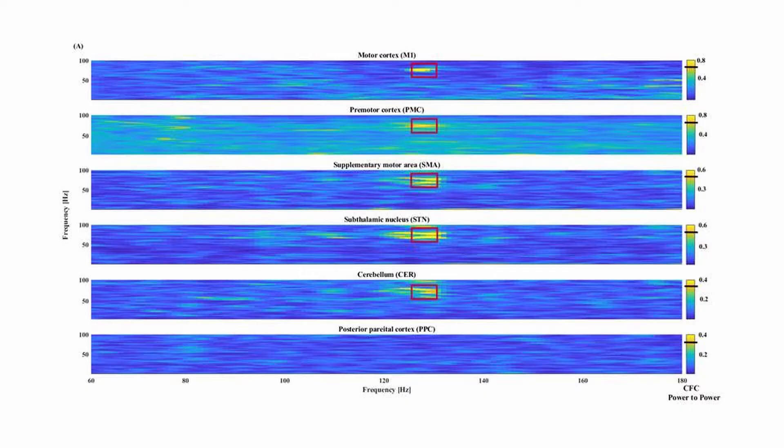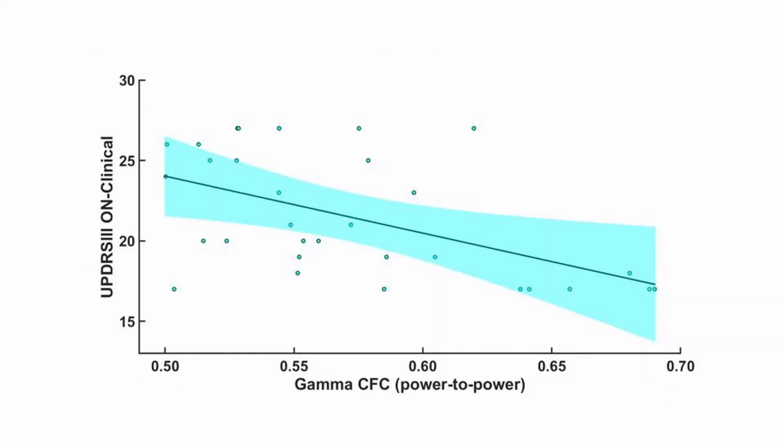Importantly, we demonstrate that gamma oscillations are not only characterized by an overall power increase, but that the amplitude of a finely tuned gamma band is coupled to the amplitude of the stimulation frequency in the subthalamic nucleus. This cross-frequency coupling is closely linked to motor symptom severity and its modulation is specific to the applied DBS frequency for clinical improvement.